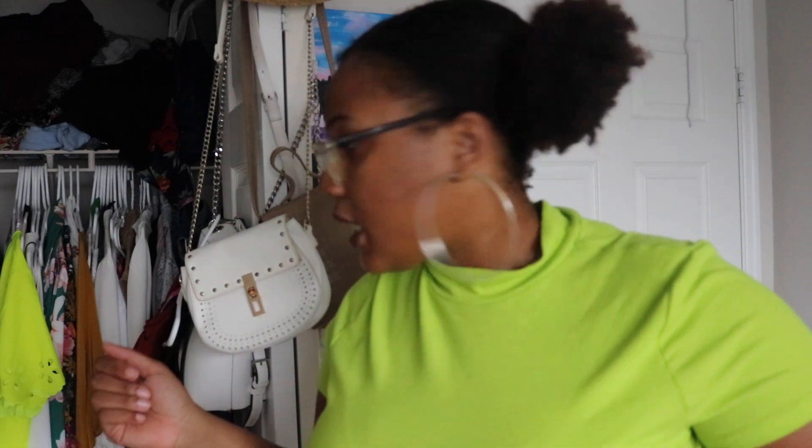I haven't worn that top yet, but I don't know when I want to wear it. My birthday is coming up — my birthday is actually on the 22nd, so it will be next Saturday. Maybe that week while I'm going to work I'm going to just be extra because it's my birthday.